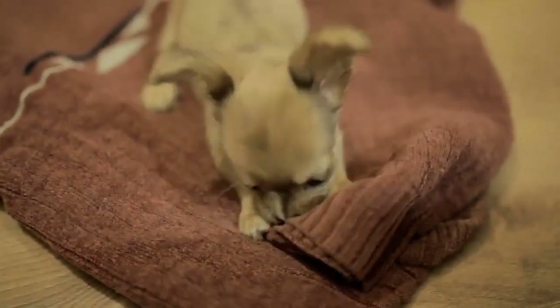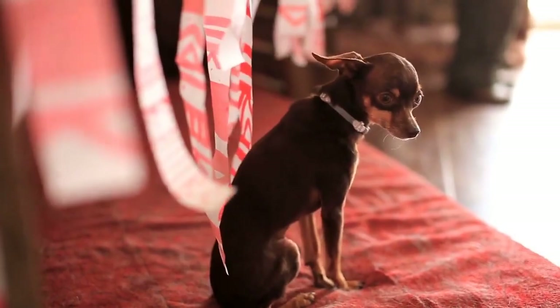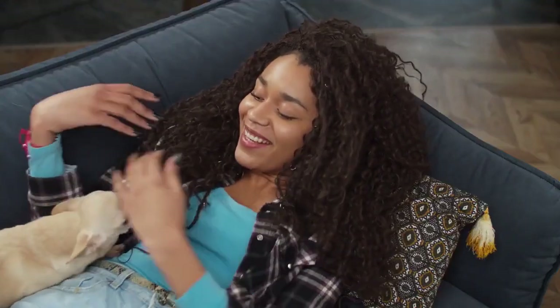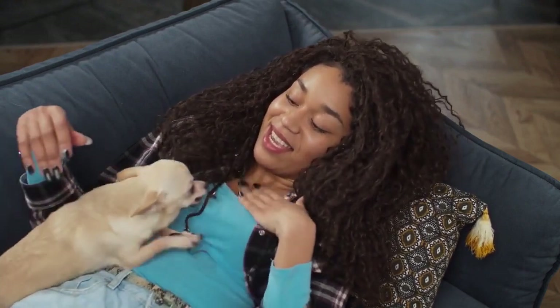Number 7: Chihuahua. Chihuahuas are tiny dogs that are perfect for small apartments. They're loyal and affectionate, but they do have a tendency to bark, so they may not be the best choice for those with noise restrictions.